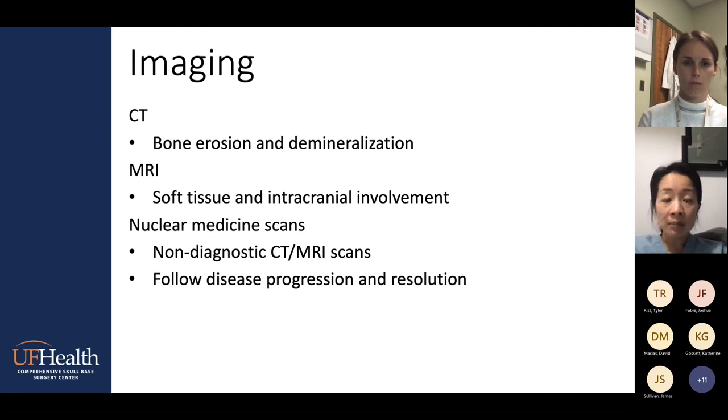In terms of imaging, this is probably a key component of your diagnostic workup, because you need something to confirm the osteomyelitis at the skull base. We'll look at CT, MRI, and nuclear medicine scans. CT is used to look for bony erosion — signs of demineralization. MRI is important for soft tissue involvement and intracranial identification. We generally reserve nuclear medicine scans for non-diagnostic patients where CT and MRI are not very obvious. Nuclear medicine scans may not be immediately available depending on where you practice. I use them to follow disease progression.